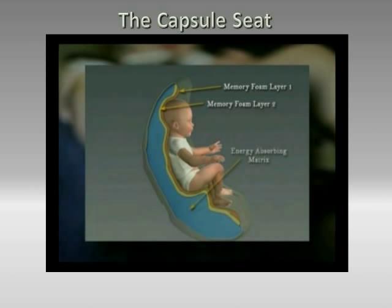In the event of a side impact, the capsule seat rotates away from the impact source in the same methodology as the frontal impact seen previously.